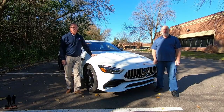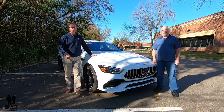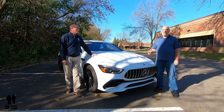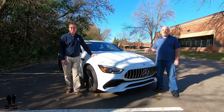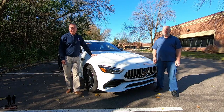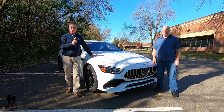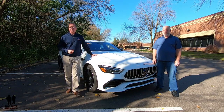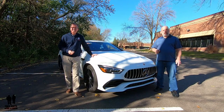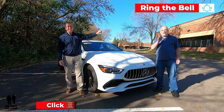I'm Rob and I'm Nathan and we are Two Guys and a Ride. We are taking a look today at the 2019 Mercedes-Benz AMG GT 53 four-door coupe. If you want to stay up to date with all the new cars, trucks, and SUVs and keep up with all the new technology and cool collector cars, hit that subscribe button and the bell notification so you never miss a video.